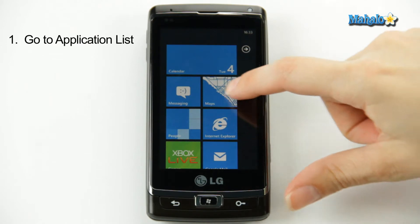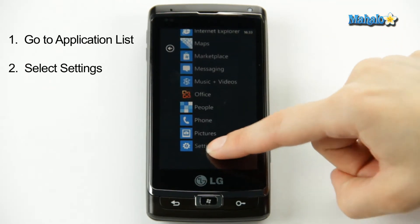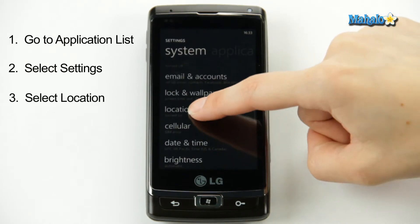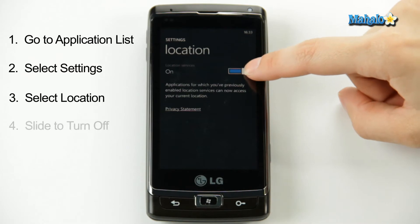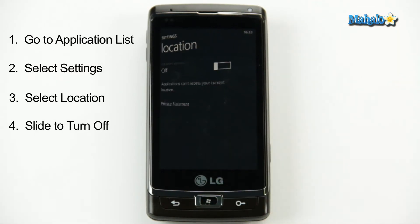Here's how to do it. From the home page, you go over to the application list, scroll down to settings. Here you go down to location. Now right now I have mine on, but I'm just going to want to turn it off by sliding the bar. That's all there is to it.